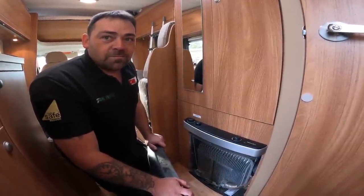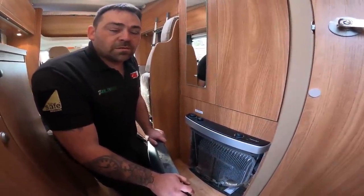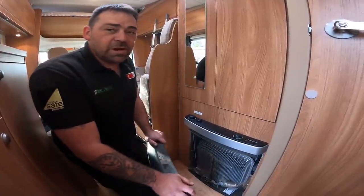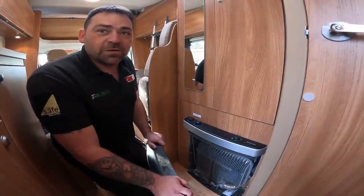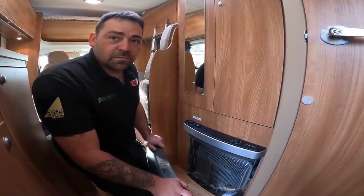That's the main reason you take it off — cleaning behind it, safety checks, and all that sort of stuff. There's no real need for people to take them off other than possibly cleaning behind. If you've got one of these and you regularly have your van serviced, it should be taken off and everything checked behind it anyway.